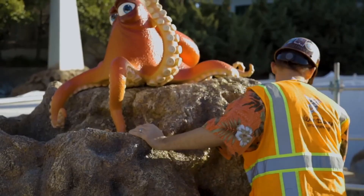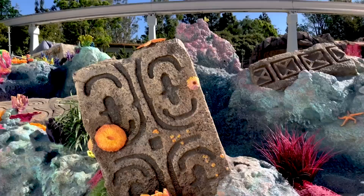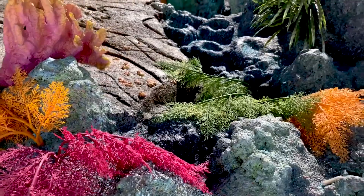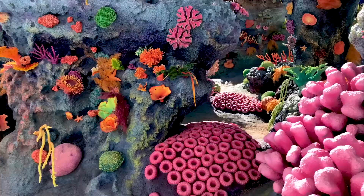We studied the actual Finding Nemo film a lot, and we saw that there were just a lot of beautiful coral areas that had really vibrant colors, and that's what we pushed for. We've added over 3,000 pieces of coral and 12,000 lineal feet of seaweed — that's almost two miles of seaweed. So this is a spectacular renovation.